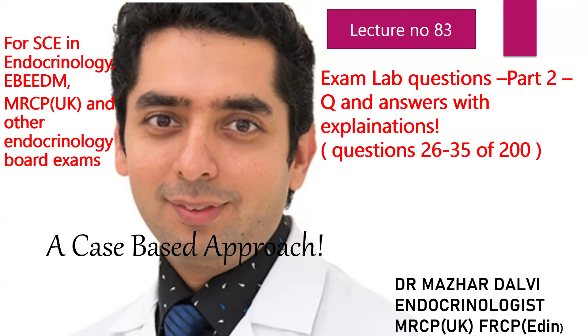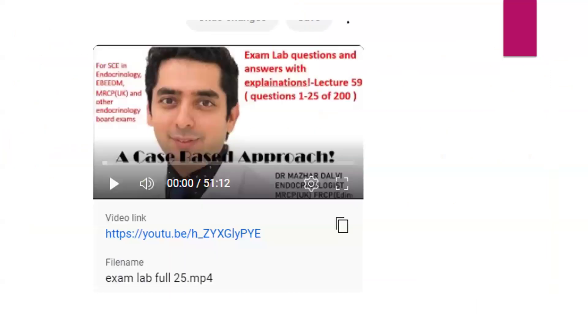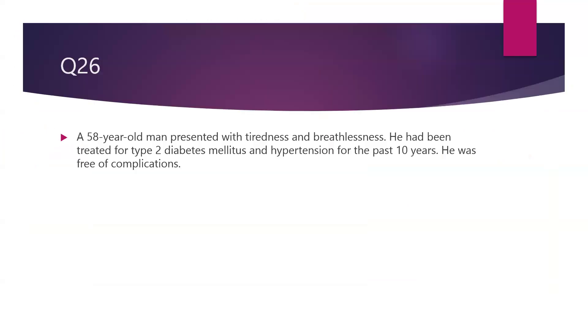These are an extremely important set of questions for the specialty exam and the European board exam lab, and every year several questions and themes are repeated from the exam lab set of questions. If you are one of my paid subscribers you must have listened to the full session of the 25 questions which I had done a few months ago. This is a further continuation to it and we'll start with question number 26.